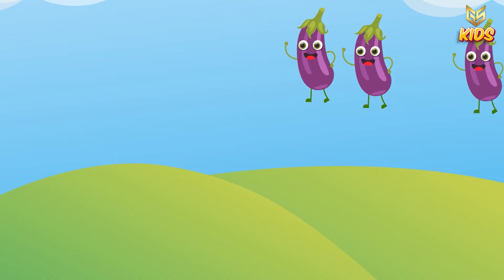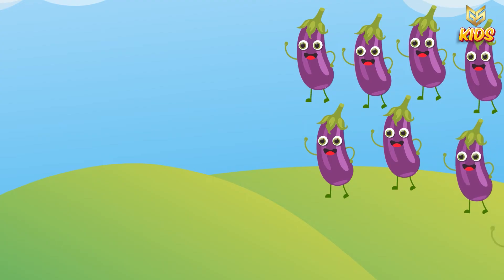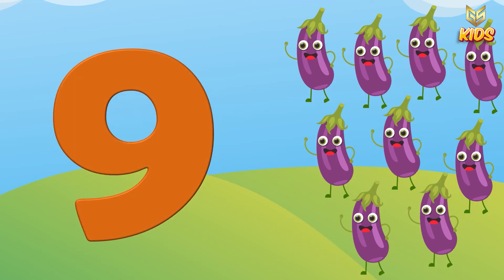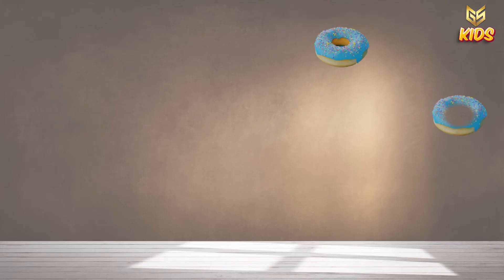Next we have one, two, three, four, five, six, seven, eight and nine kinkans. So this is number nine.